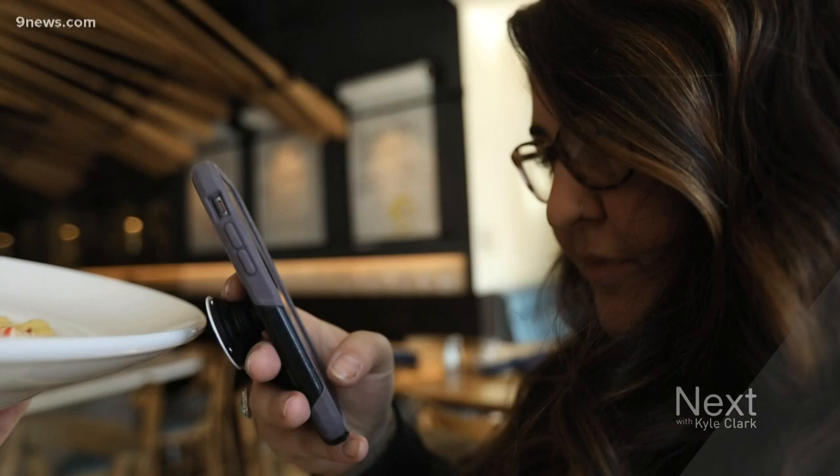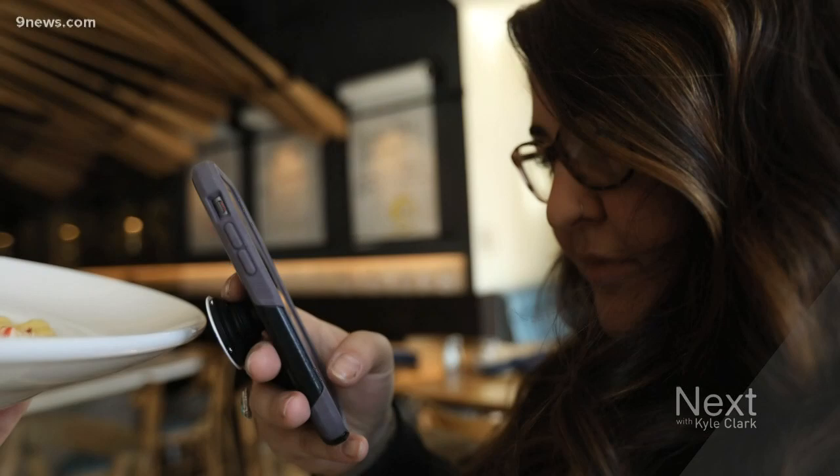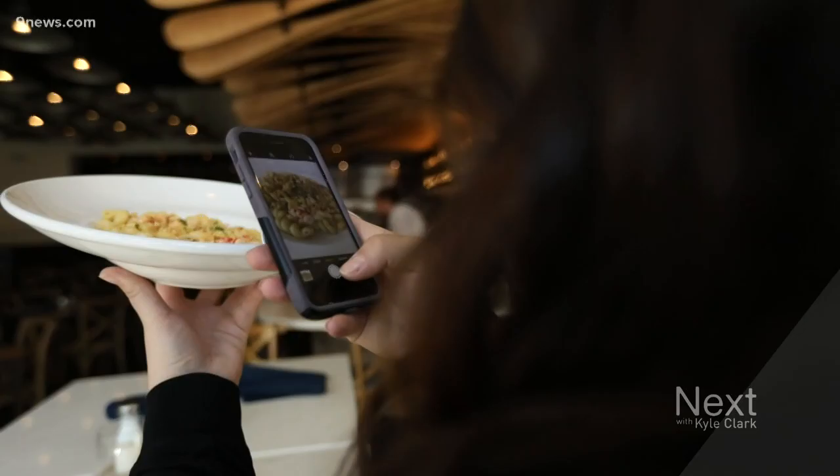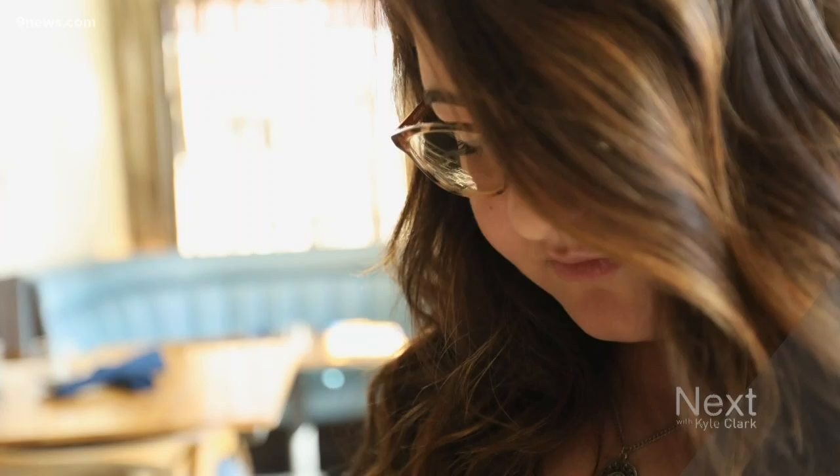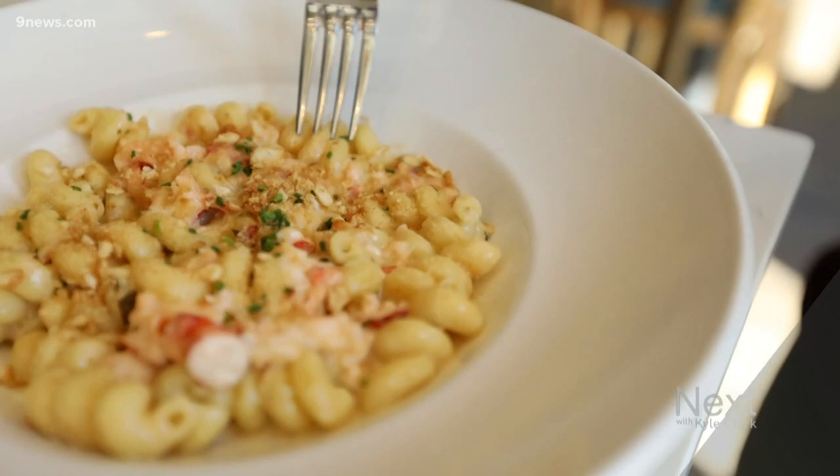My real name is Gabriella and my Instagram name is Mile High Munch. I specialize in taking photos of food and making people hungry, pretty solely on Instagram — 16.7K, so we're almost 17,000. Denver's food scene is just growing so much that I kind of capitalized on that and the opportunity to explore new restaurants all the time.